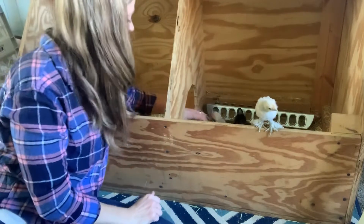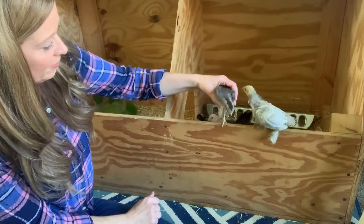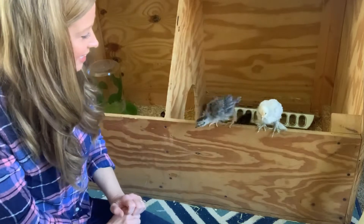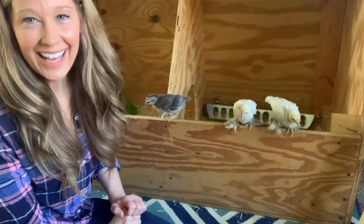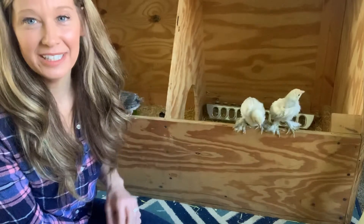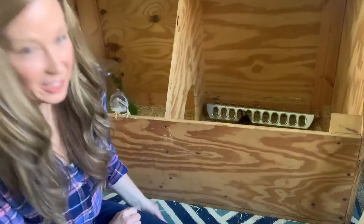Let's see if we can get Levi. Hi, Levi. Here comes Sunshine. They love to perch on this, so again that's why we keep the gate. And there they go.